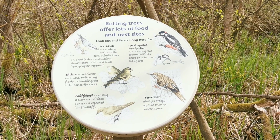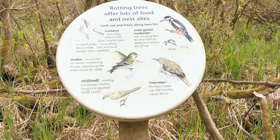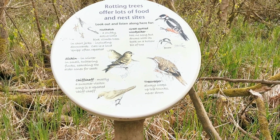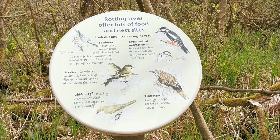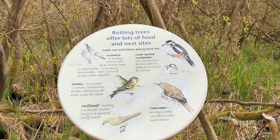These are some of the birds you could expect to see in this woodland, including siskins, chiffchaffs, treecreepers, great spotted woodpeckers, and nuthatch. I'll keep an eye out and see what we can spot.